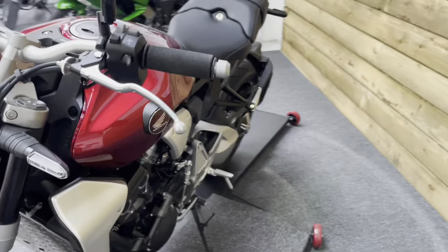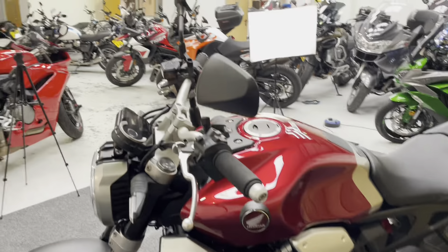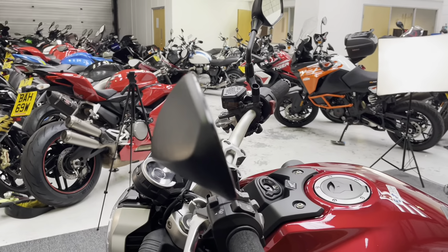The bike comes with ABS, traction control and some rider modes as well. There's also a quick shifter. So this isn't the plus model, but it's got a couple of the features, like the quick shifter.